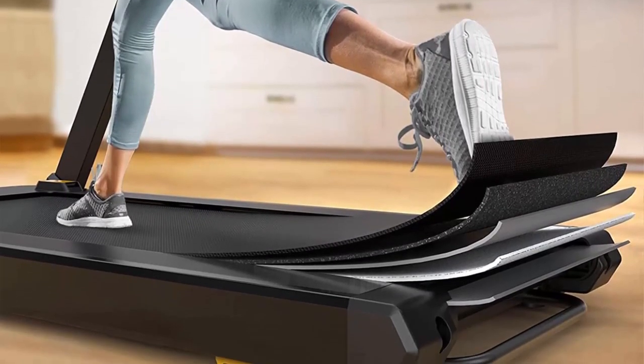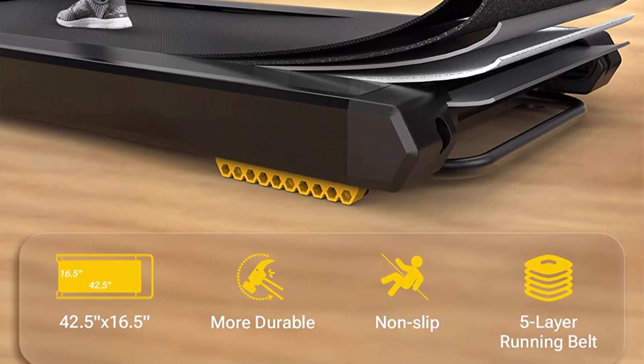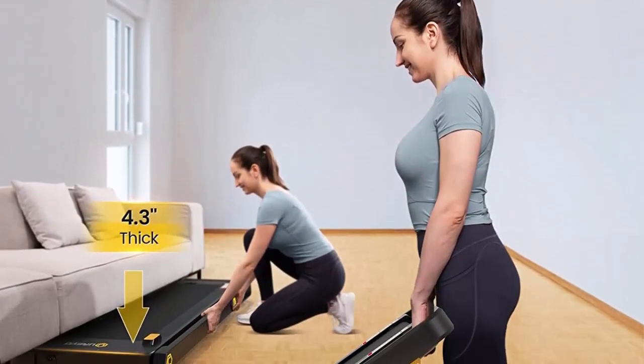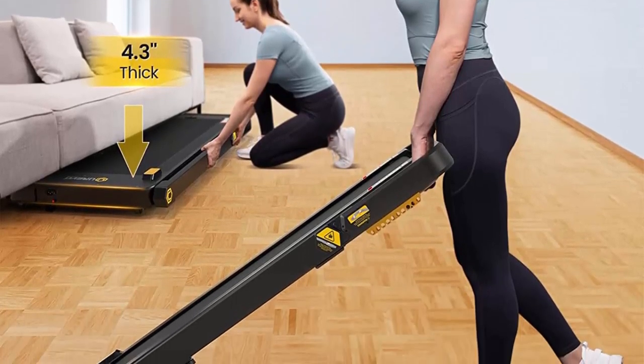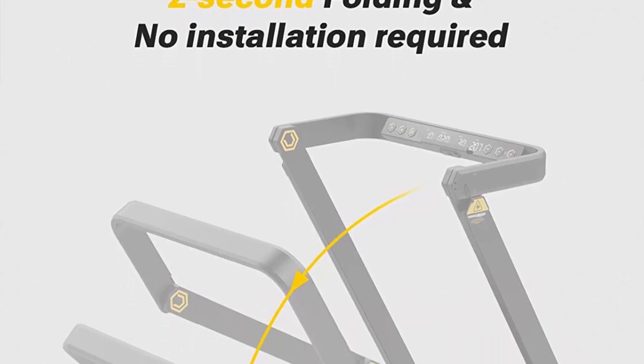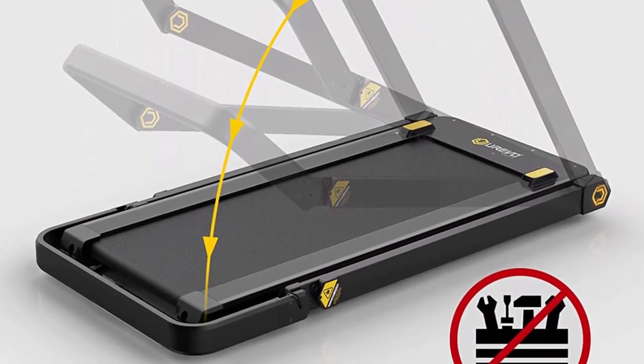More humanized design: in addition to the display on the handlebar, there is also a display on the remote control, so whether in running mode or work mode you can easily know your running status. Eight silica gel shock absorbers reduce the impact on knees, wrists, and joints. The 42.5 x 16.5 inch wider running surface allows more free space when running.